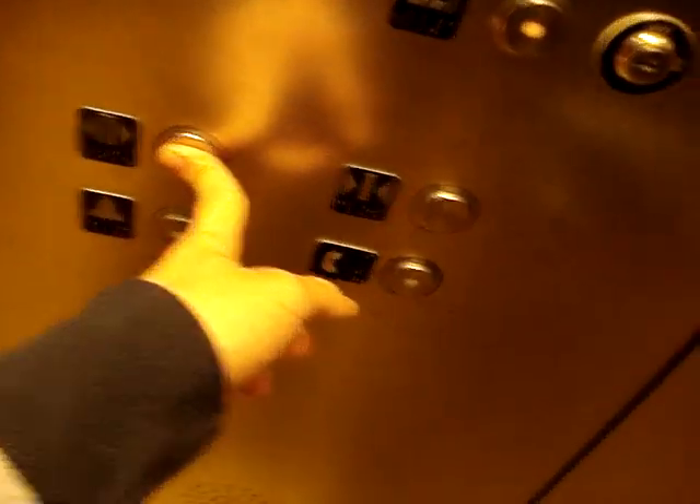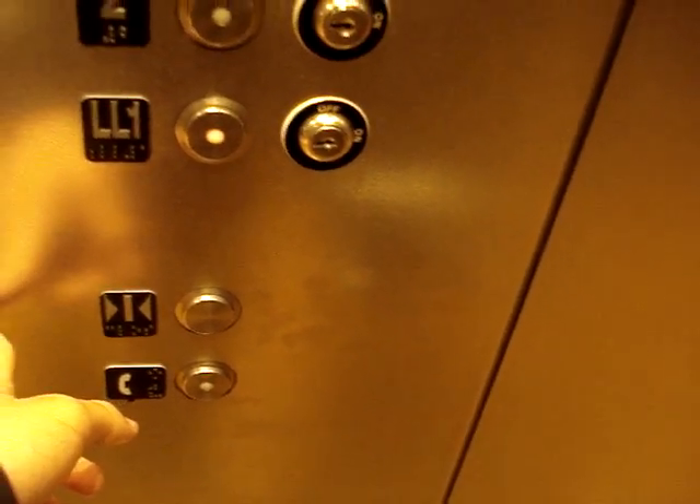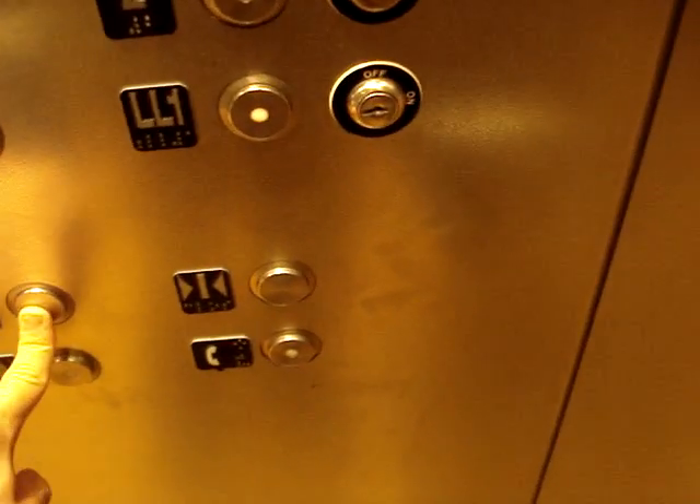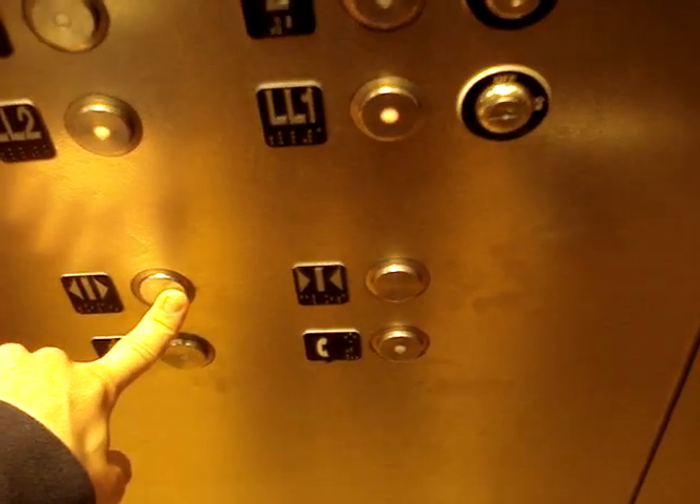This is going down. I think someone got off on the wrong floor — pressed the wrong one. A security guard just walked onto the elevator and I had to stop my camera. Wow, love the motor.